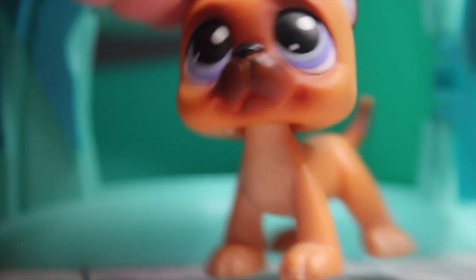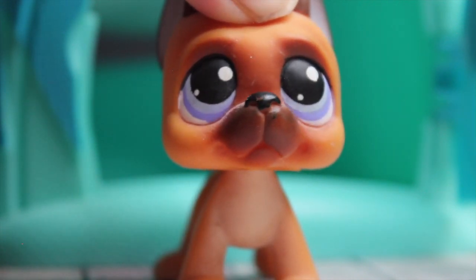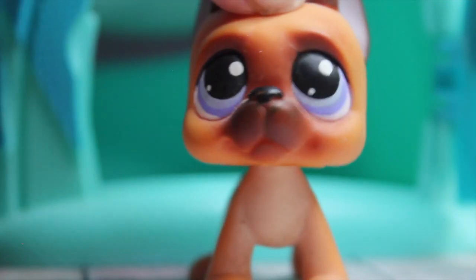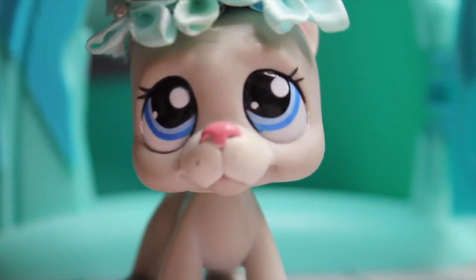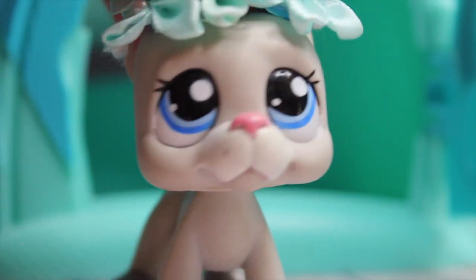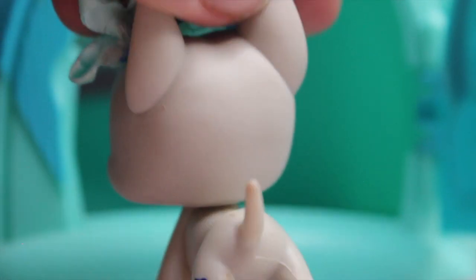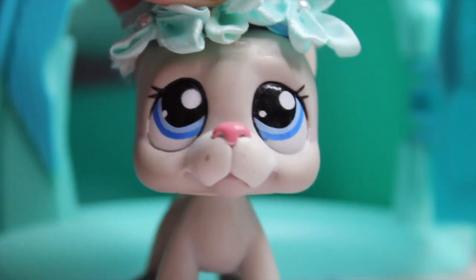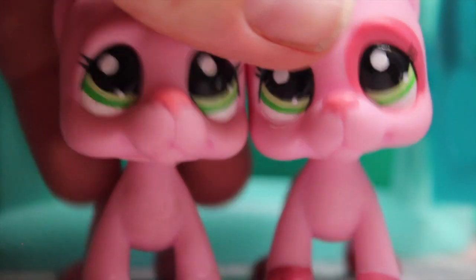Next we have this cutie — this Great Dane was the last one I needed to complete my collection, or one of them. He's very cute, he's got a lot of interesting designs and he looks like an actual Great Dane in real life, and I love that about him. Next we have another girl Great Dane. She's cute — I don't remember her number but I made this little flower crown for her and I'm going to take photography photos with her later.